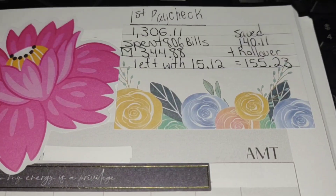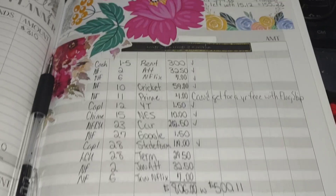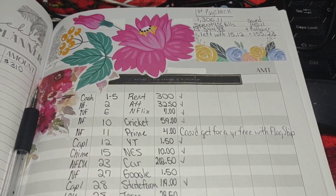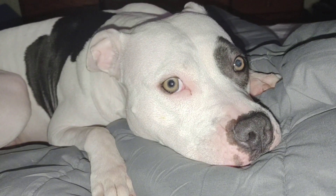Out of everything spent, we have the first paycheck for $1,306.11. I spent $806 for bills and $344.88 for cash envelopes. I was left with $512. I was able to save $140.11, and if you add that amount with rollover we have $155.23 saved. This is pretty much how everything looks and I'm going to go ahead and talk about my second paycheck next.